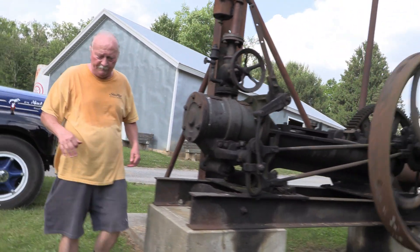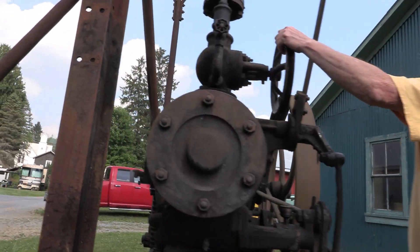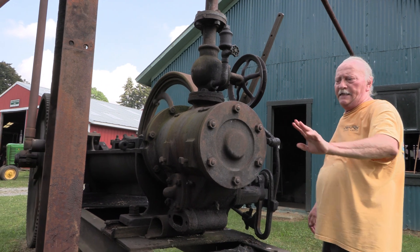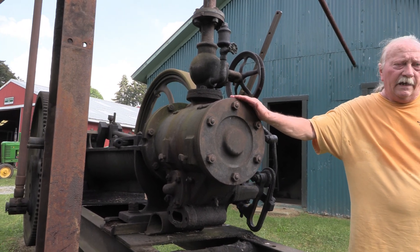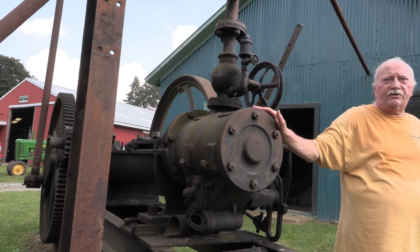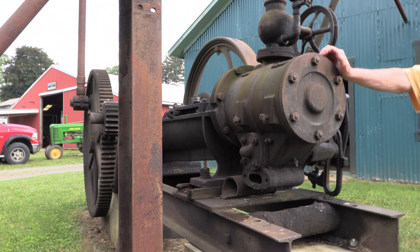These were put in in the 1800s. There were 52 of them, and one boiler ran all 52 of them. These two engines in here would run like two at a time, and the boiler would run two or three at a time.